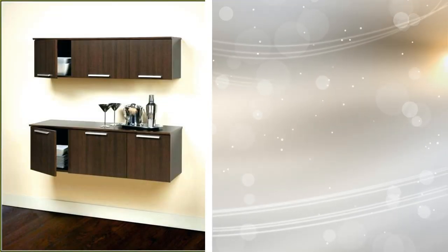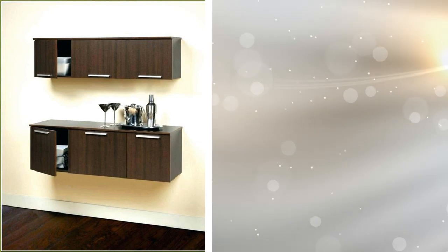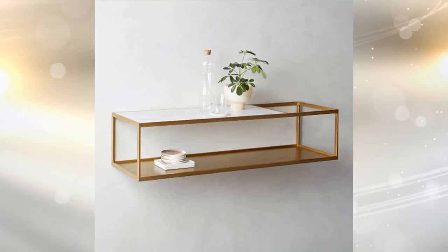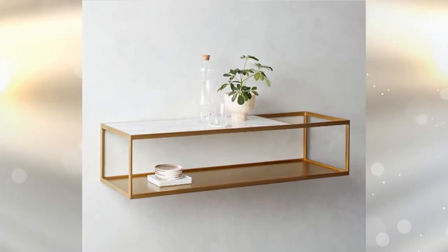Tip 11: Wall-mounted storage is another idea you can utilize to add more storage to your home. These are wooden cabinets placed around the walls, which can be mounted. They won't mess up your home's overall style and can be a great versatile design choice.